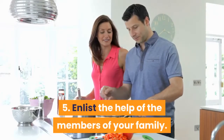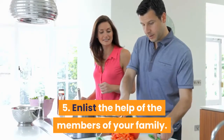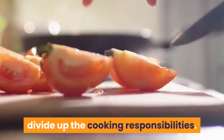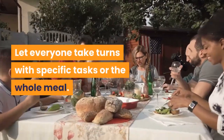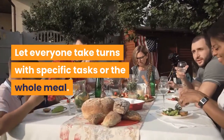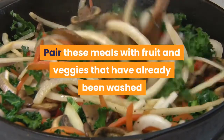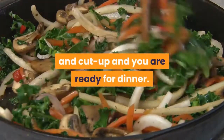Tip 5: Enlist the help of the members of your family. As soon as the kids are old enough, divide up the cooking responsibilities. Let everyone take turns with specific tasks or the whole meal. Pair these meals with fruit and veggies that have already been washed and cut up and you are ready for dinner.